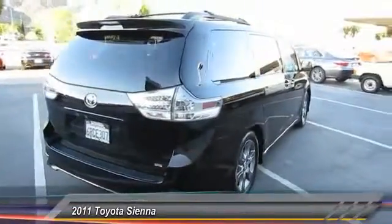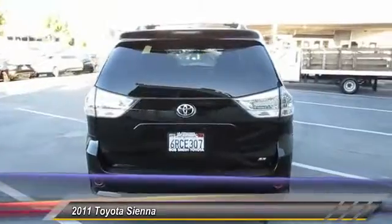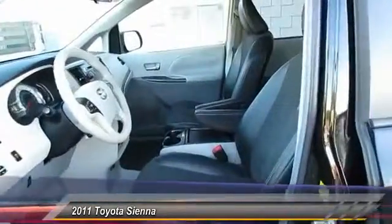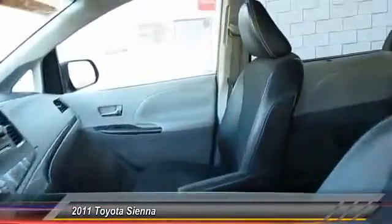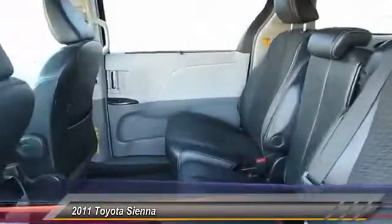Add a refined and fuel-efficient V6 engine, a smooth ride, and upscale interior accommodations to the mix, and it's easy to see that Sienna is built with a whole family in mind and is priced below $25,000. This vehicle has less than 55,000 miles.